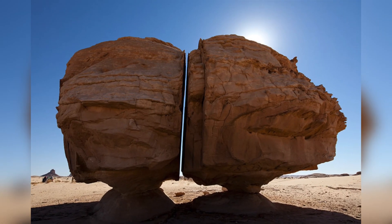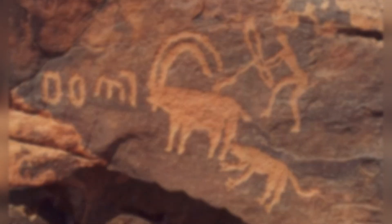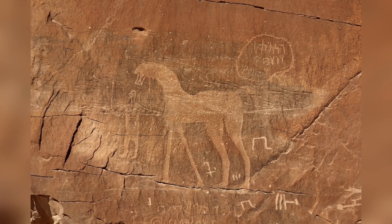Another possibility is that the split was made without any particular reason, similar to the petroglyphs on the rock, which might have been created as an artistic or expressive endeavor. This explanation is as plausible as the others, given the enigmatic nature of ancient practices.